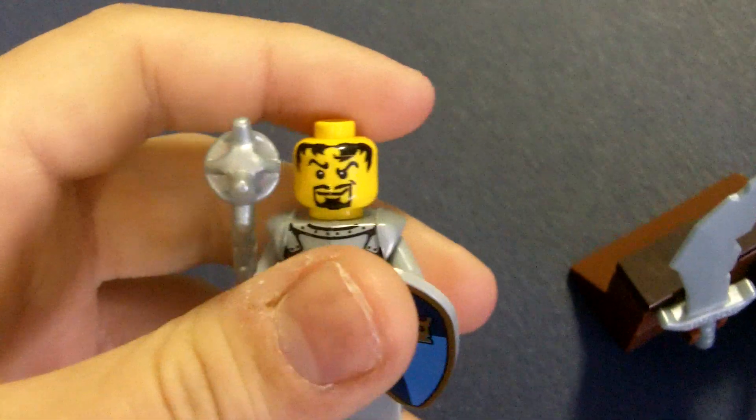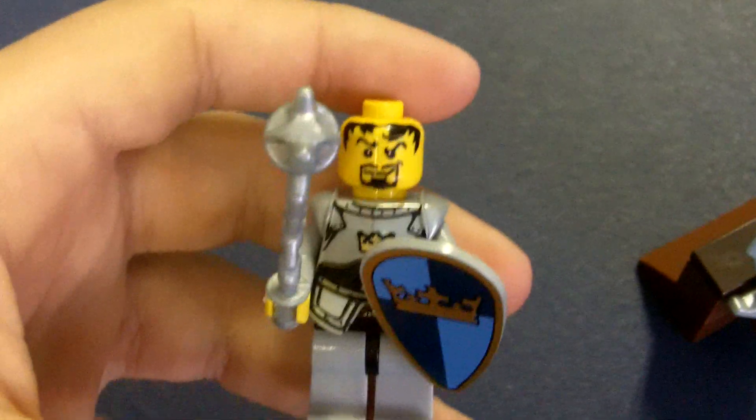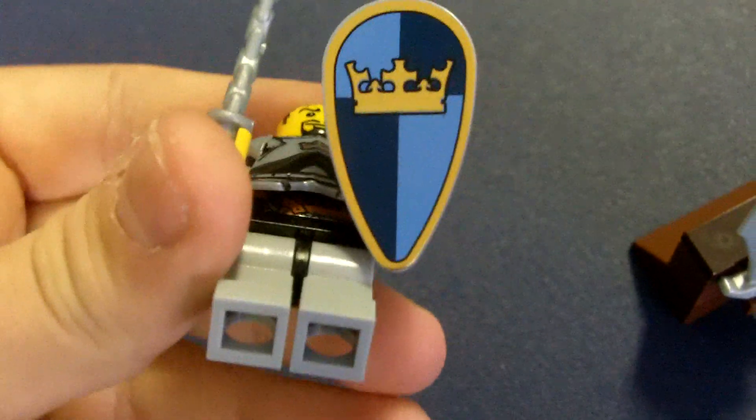And his face. He has the same printing as another guy - I won't take off his. So he's cool.